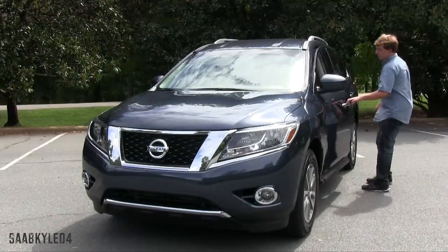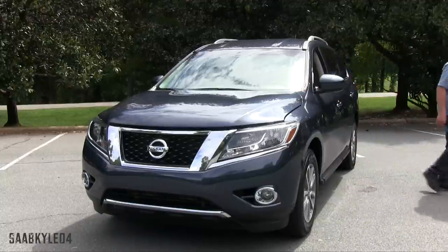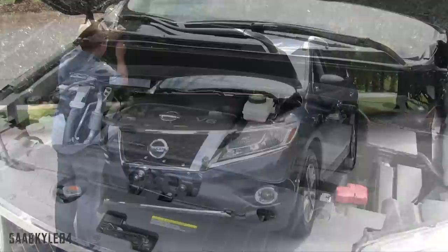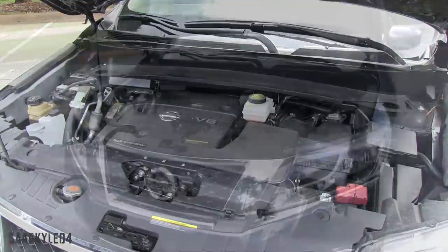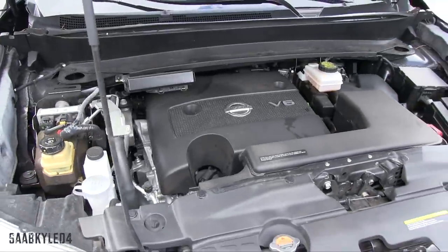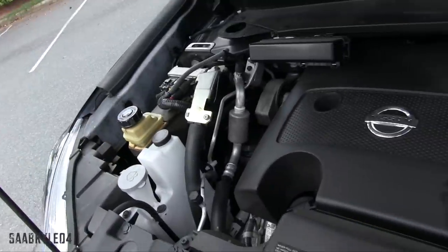The fourth-generation Pathfinder is powered by an all-aluminum transverse-mounted 3.5L V6 with four valves per cylinder, dual overhead cams, variable valve timing, and port fuel injection. The compression ratio is rated at 10.3 to 1 with a maximum engine speed of 6,600 RPM. It develops 260 horsepower at 6,000 RPM and 240 pound-feet of torque at 4,400 RPM. Compared to its predecessor's 4.0L V6, the new engine is down by 6 horsepower and 44 pound-feet of torque, but delivers significantly better fuel economy.